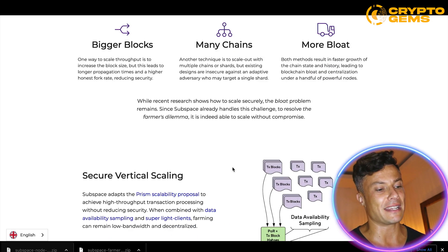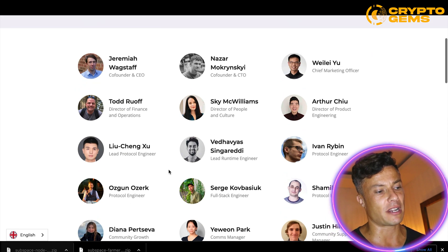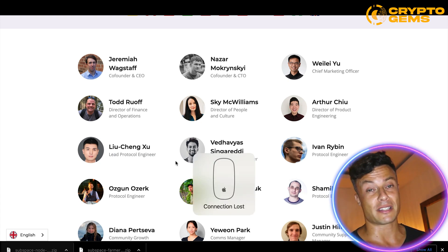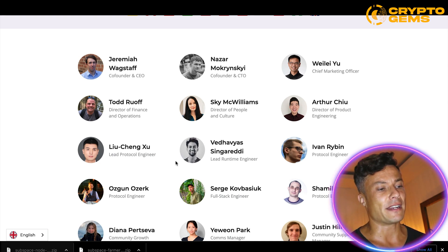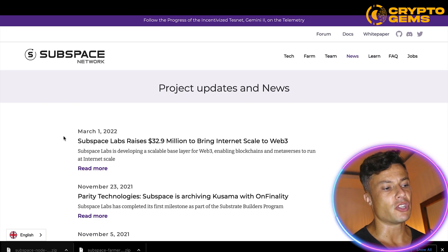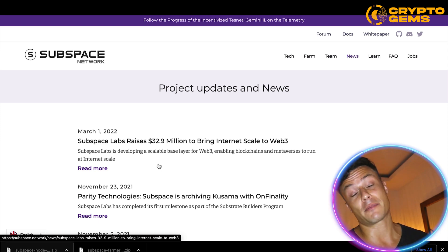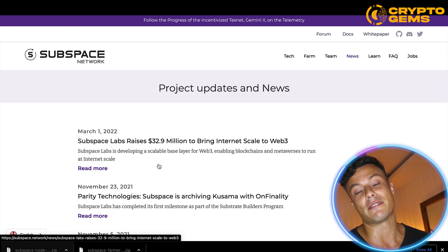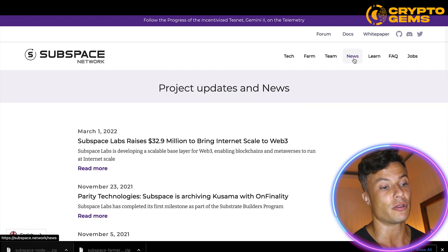Looking at the team, it's very transparent — you can see pictures of all the different people involved, which is reassuring for a project of this size. Getting involved in anonymous projects can leave you open to rug pulls, so always look into the team's background. Earlier this year, Subspace Labs raised $32.9 million to bring internet-scale to Web3, which shows there's strong confidence and good potential in the project.